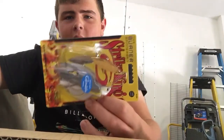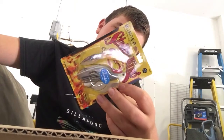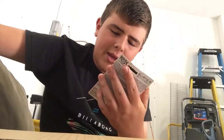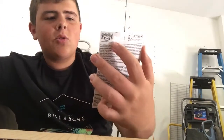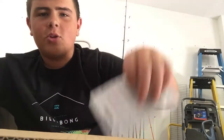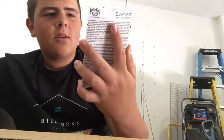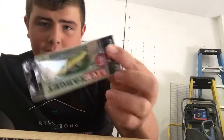Then I have a Strike King spinnerbait — it's called the burner spinnerbait and it looks pretty good. I've never really used spinnerbaits but I guess now I will. I also have a second one, same brand, Strike King, except this one is darker and the other one has white and brown in it.